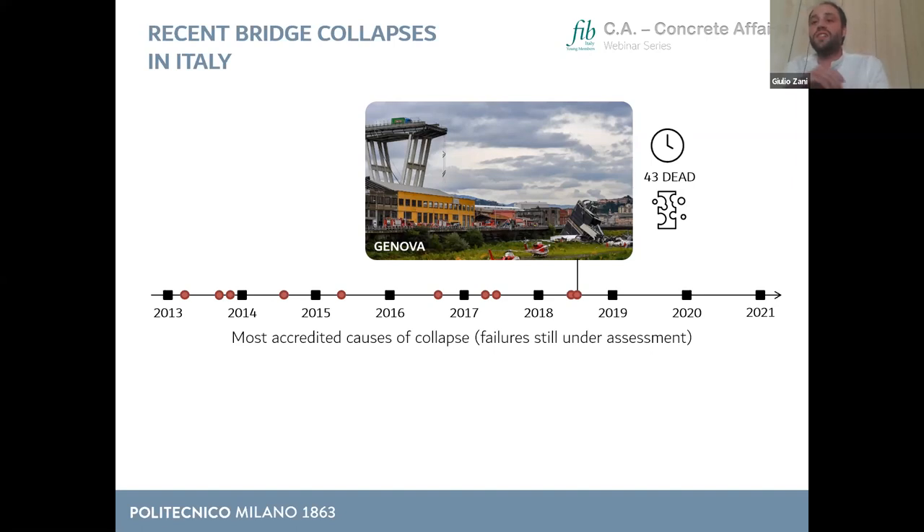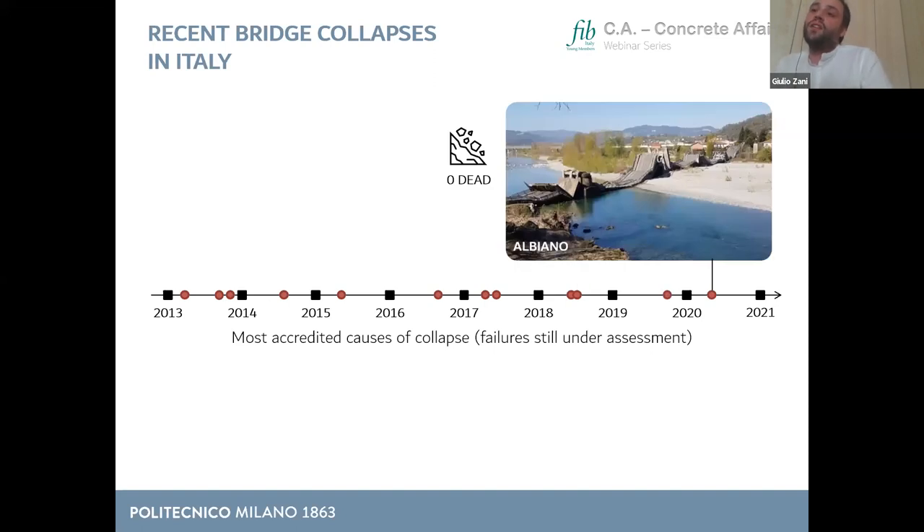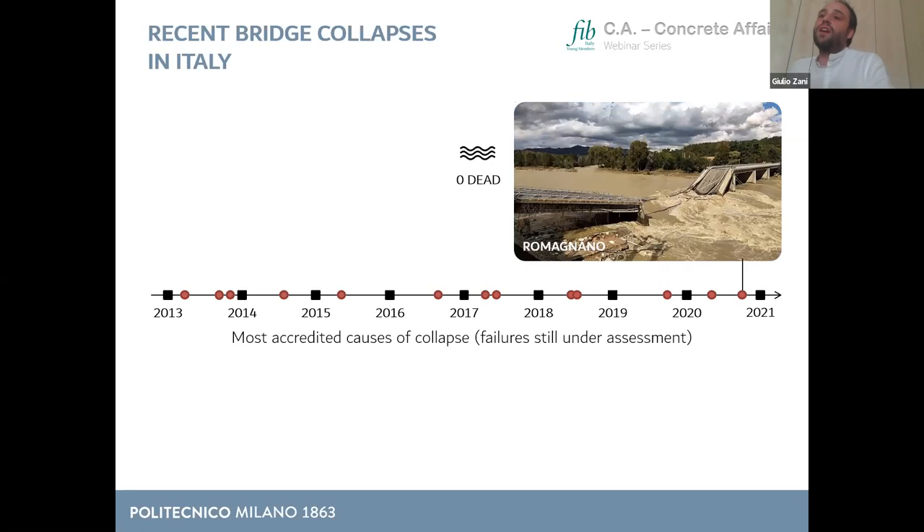In the past two years, there are two more cases worth mentioning. The Albiano bridge collapsed probably due to a slow landslide on one abutment, causing progressive vertical displacement of the foundation and global collapse. Then at the end of 2020, the bridge of Romagnano collapsed — no fatalities — right after a very exceptional hydraulic event.